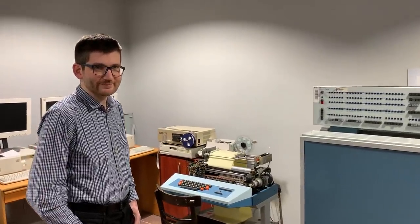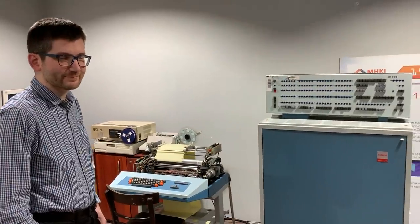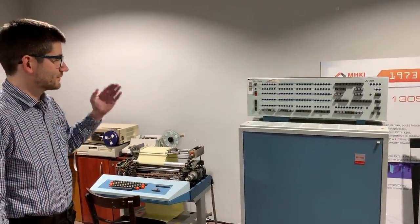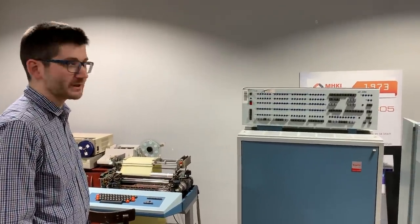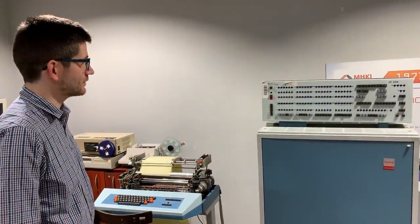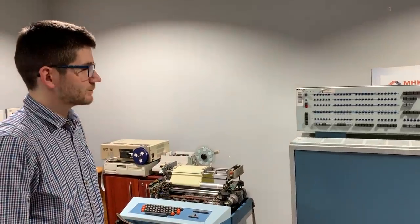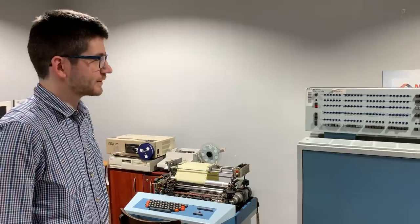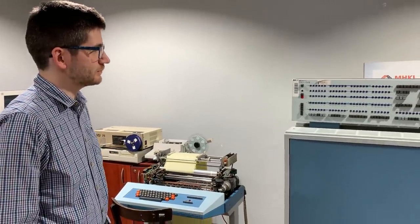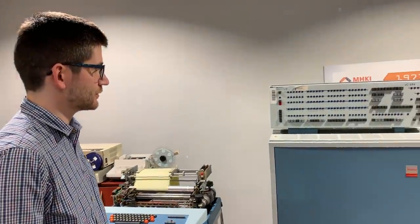Marcin, please give us a brief presentation of what we have here and above all how it works. We have an Odra 1305, serial number 384 from 1985, which until April 1, 2010 was still working at PKP Lublin Tatary station, handling two freight trains.